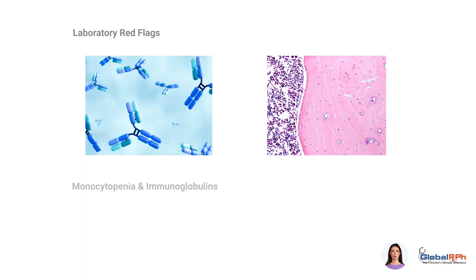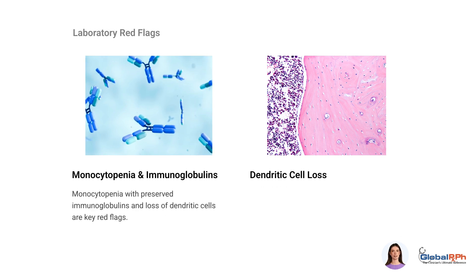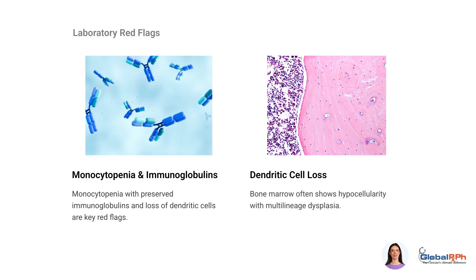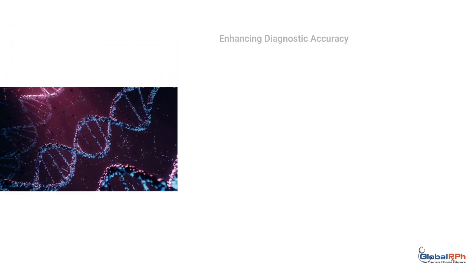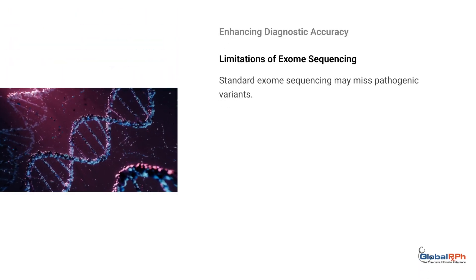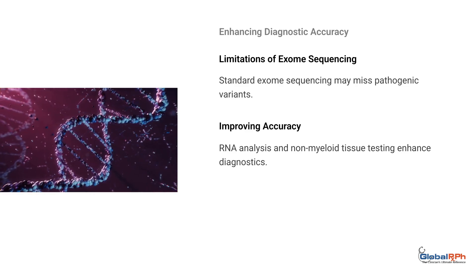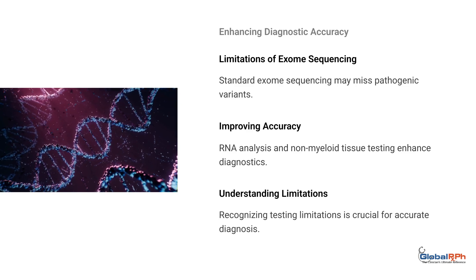Laboratory red flags include monocytopenia with preserved immunoglobulins and loss of dendritic cells. Bone marrow findings often show hypocellularity with multilineage dysplasia. Standard exome sequencing may miss pathogenic variants; RNA analysis and non-myeloid tissue testing improve diagnostic accuracy. Understanding testing limitations is crucial for accurate diagnosis.